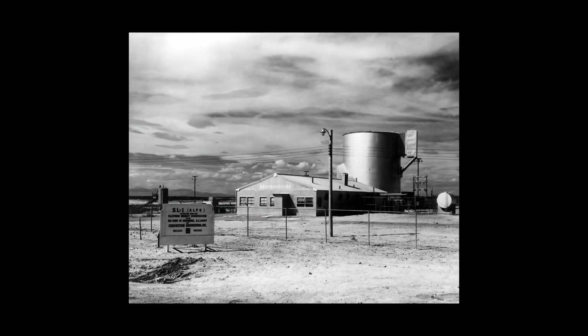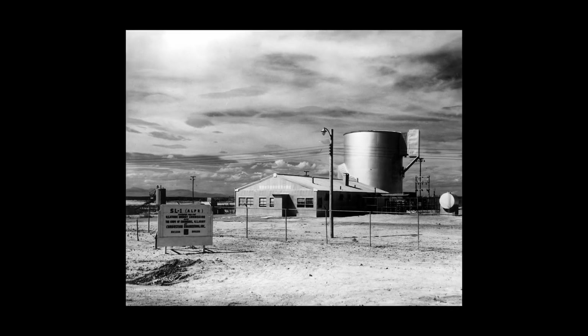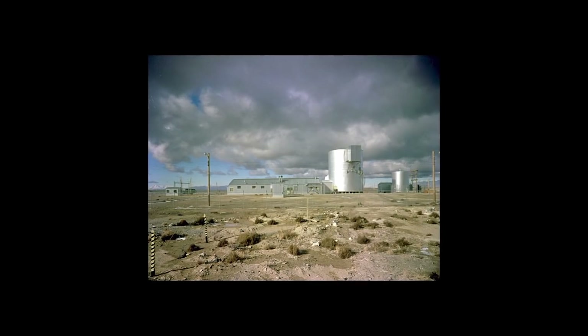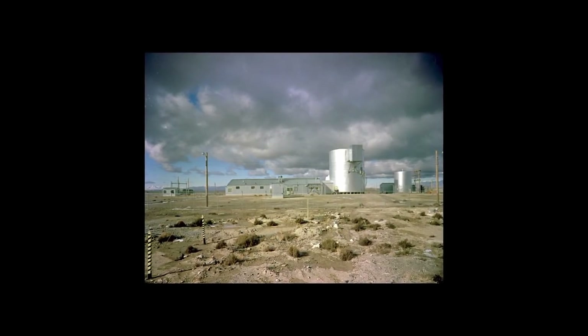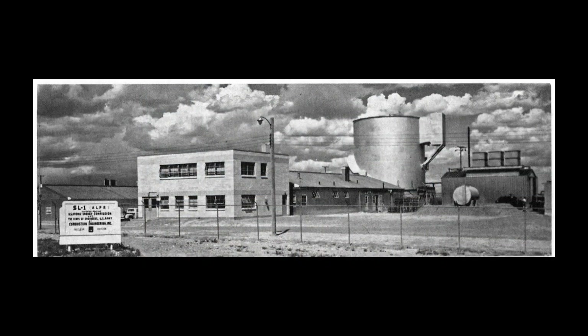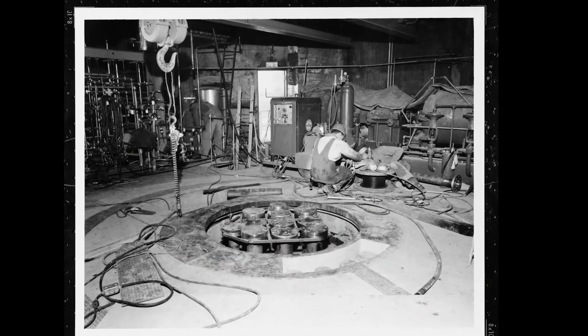In January 1961, tragedy struck the Army Nuclear Power Program. At 9:01 on the night of January 3, 1961, the nation's first fatal accident from nuclear reactor operations occurred at the Atomic Energy Commission's National Reactor Testing Station. Workers were preparing to restart SL-1, an experimental microreactor, when a worker removed a control rod too far out of the reactor's core. The resulting explosion killed three people. Today, the SL-1 explosion remains the nation's first and only fatal nuclear reactor accident.